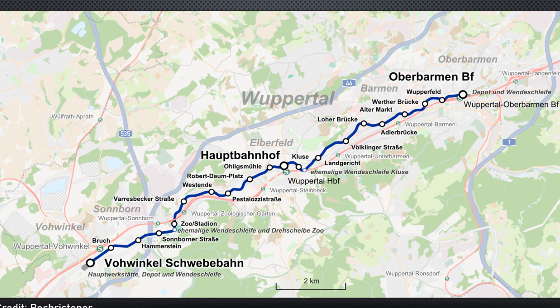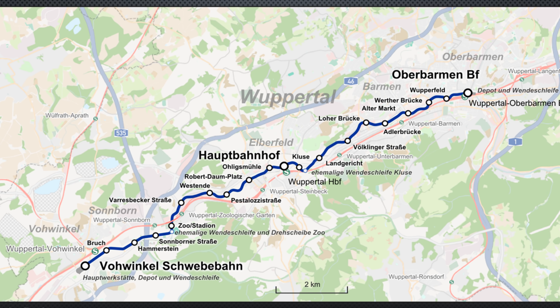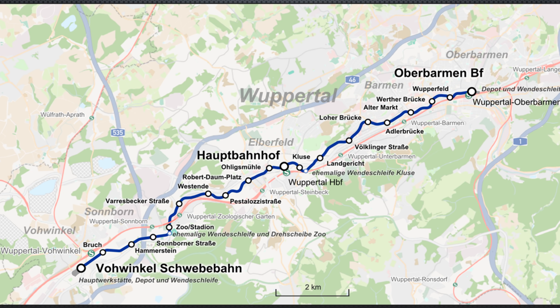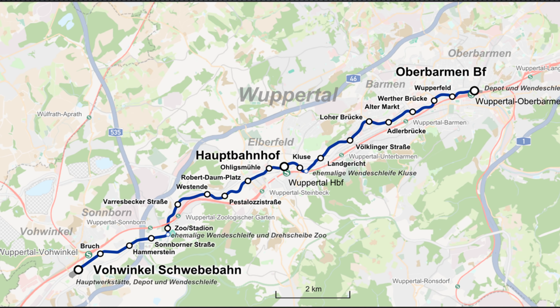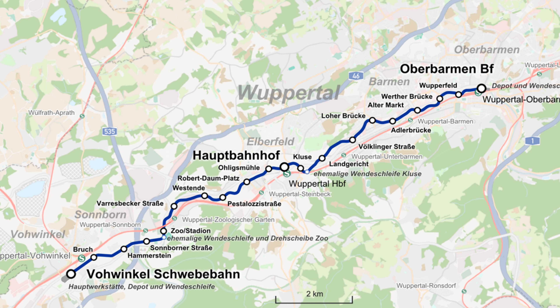The elevated system was chosen because of the unique route that needed to be traversed. Several sections of the route would follow the river, and so having a system that could go over both roads and river was very important. The projected route would link the towns of Vorwinkel, Elberfeld and Barmen with many stops along the way.